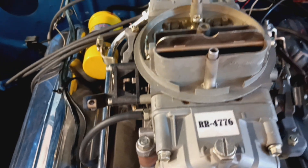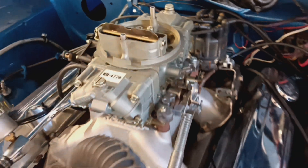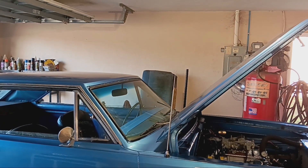Let me show you my carburetor — it's a 4776 double-pump Holley and it's in excellent shape. But it's only a 600 CFM carburetor. I never knew they made a 600 CFM double pumper, but they do, and it's from the early 70s. A lot of them were used on tunnel ram applications where you run two of them on a built motor. As a single four-barrel, they're not supposed to be used on anything over 300 horsepower, and I'm way over that.